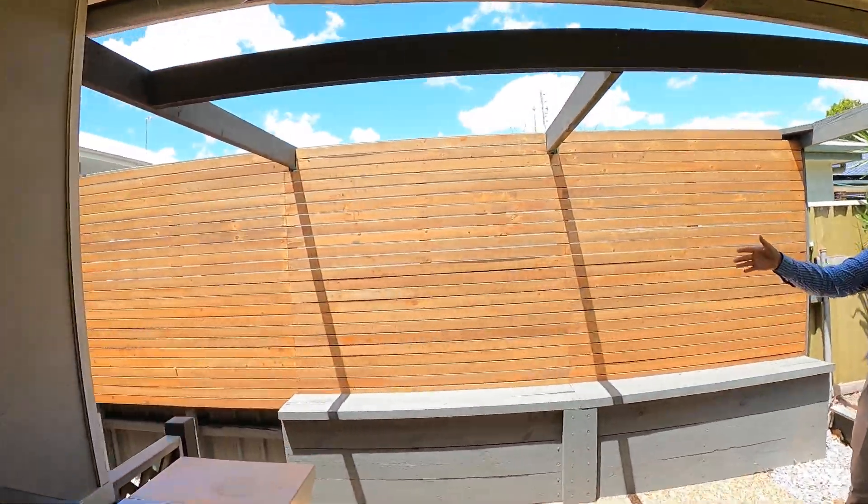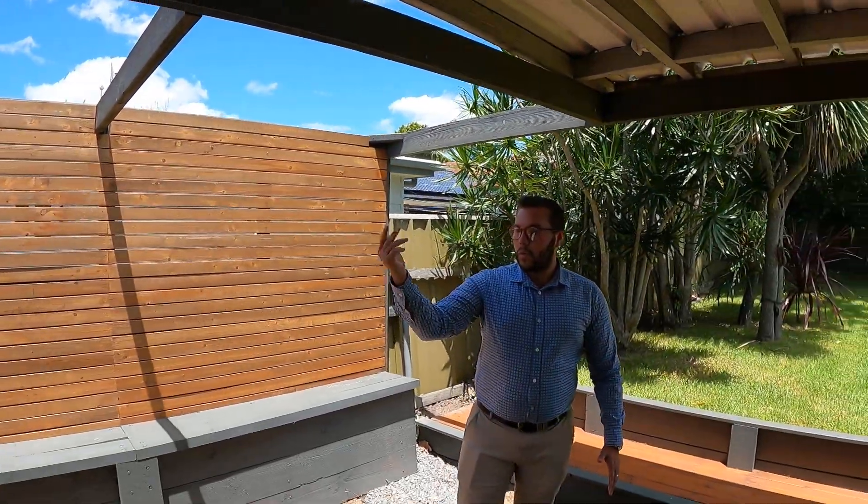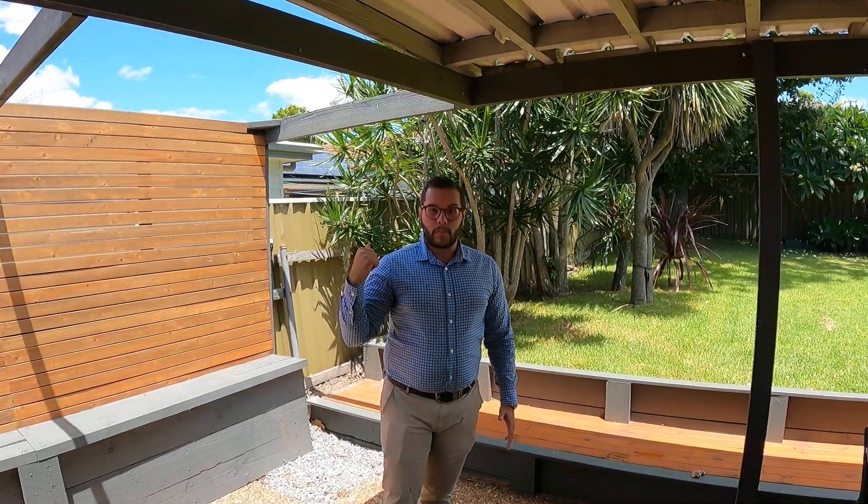There is also pedestrian access down this side of the property that takes you down to the single carport, so you can easily walk up this side of the property.